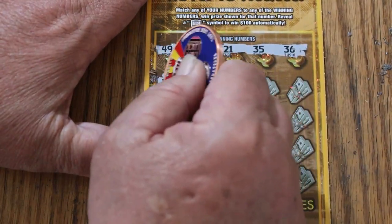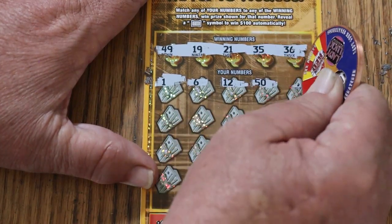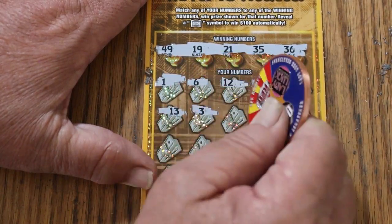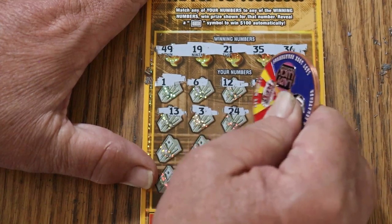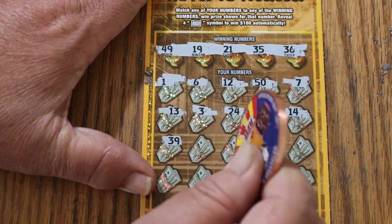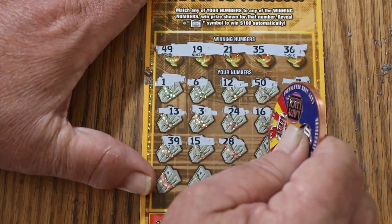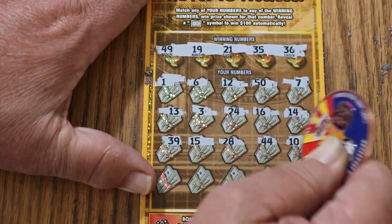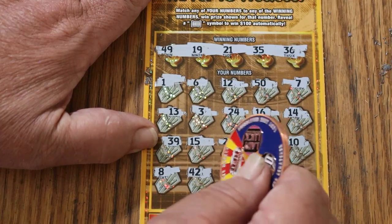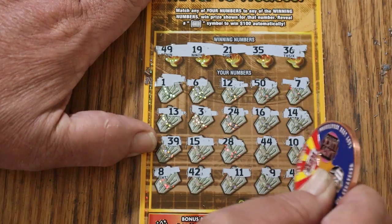Ticket does scratch nice. 1, 6, 12, 50, 7, 13, 3, 24, 16, 14, 39, 15 — my number, but no help — 28, 44 club, 10, 8, 42, 11, 9, and 41.